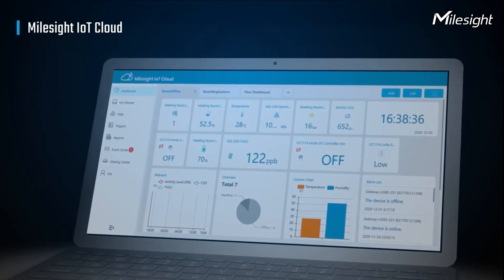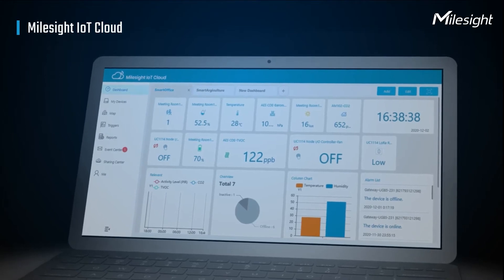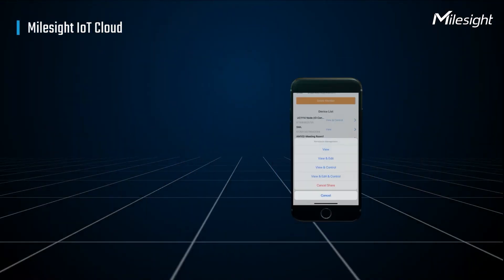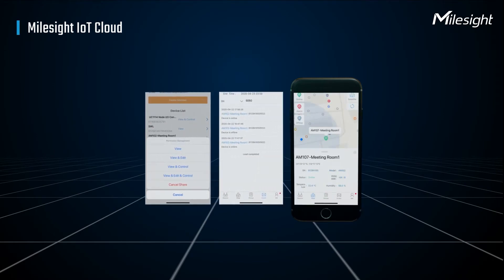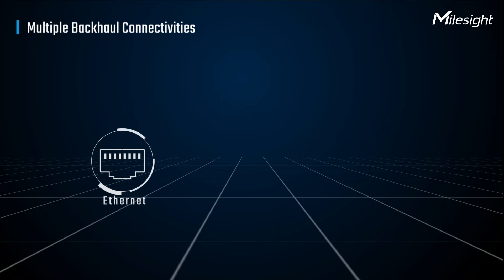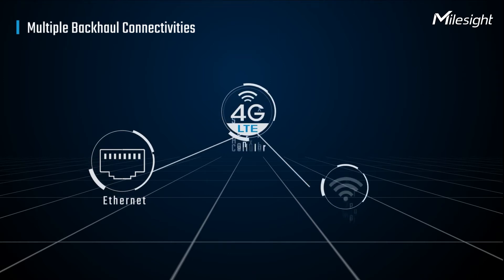UG65 is fully working with Milesight IoT cloud for easy deployment, management, and configuration on PC or mobile phone. Stay connected via Ethernet, cellular, and Wi-Fi.